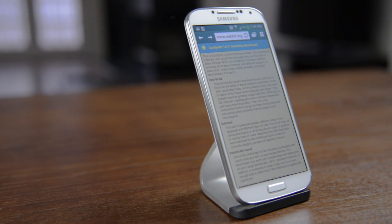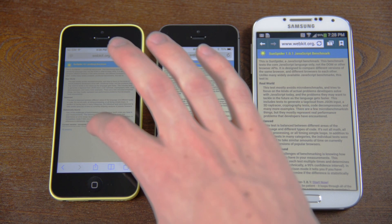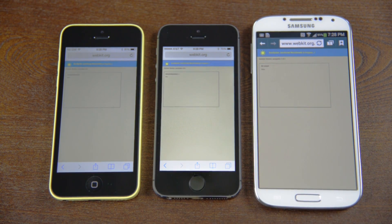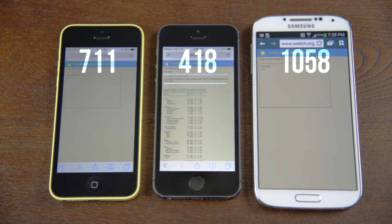Next we have SunSpider, which is another similar test that takes the browser into consideration. Here it's even more obvious that the new iPhones are packing some serious firepower, with the iPhone 5S pulling in a score of 418ms, followed by the 5C with 711ms, and finally the Galaxy S4 with 1,058ms.